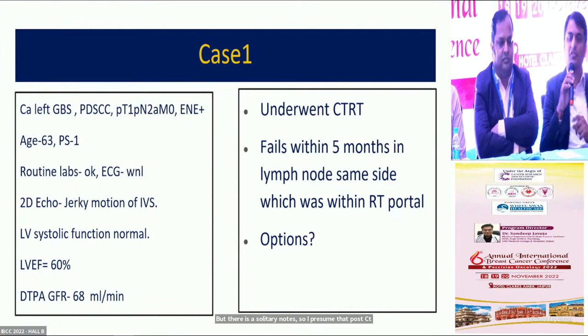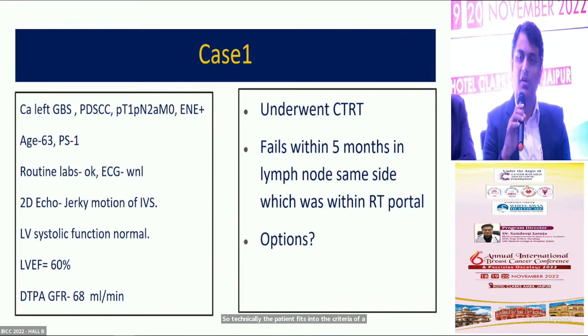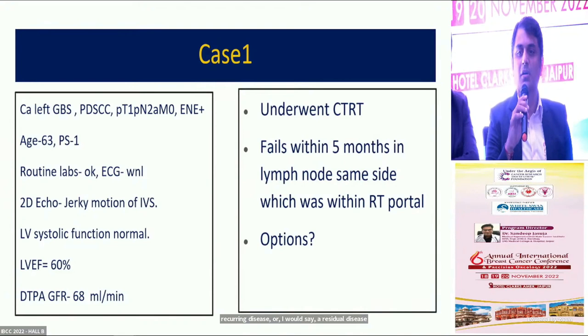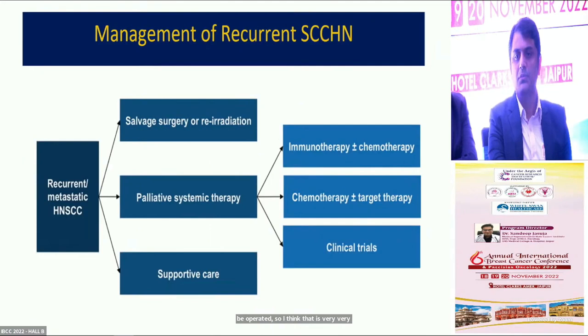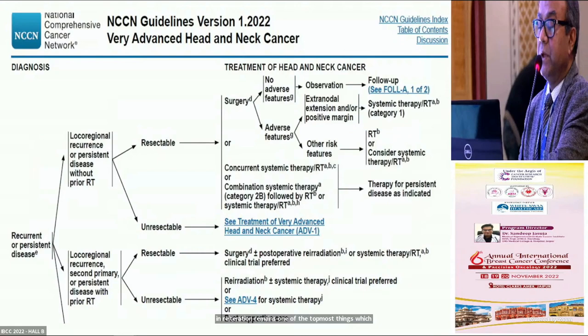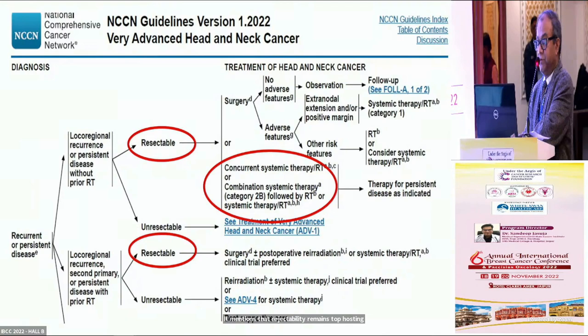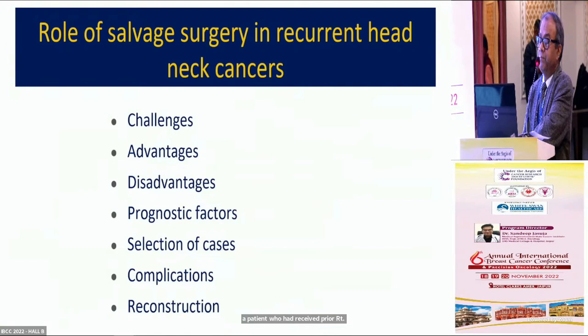If there is no metastatic disease and there is a solitary node — presuming that a PET scan post-CTRT shows disease only in the lymph node on the same side, locally controlled and no distant metastasis — technically the patient fits the criteria of recurrent or residual disease and, considering fitness, should ideally be operated. Many times we forget that our surgical and radiation colleagues do a better job than systemic treatment alone. Resectability remains topmost per head and neck guidelines, even in patients who had prior RT or chemoradiation.